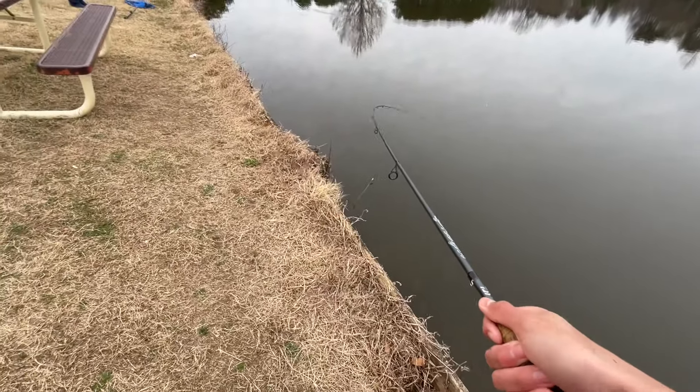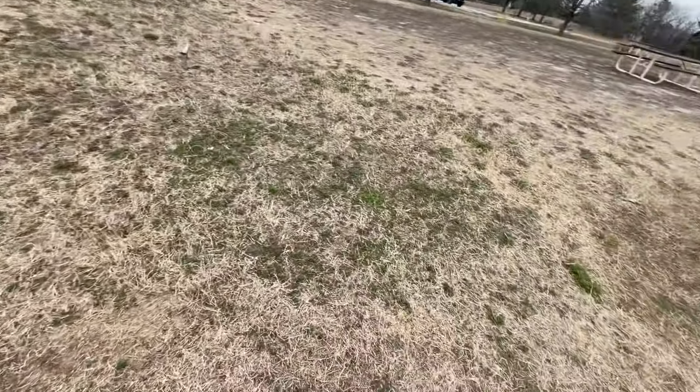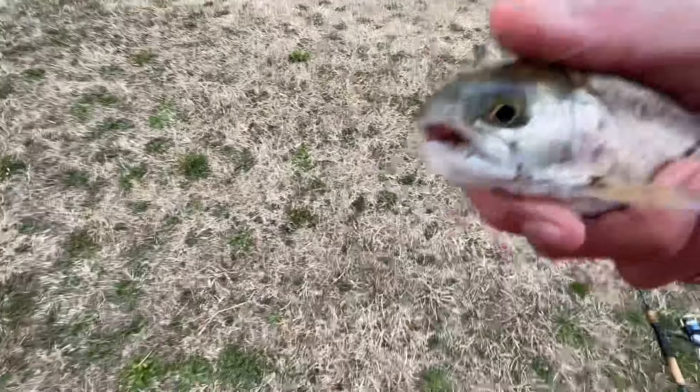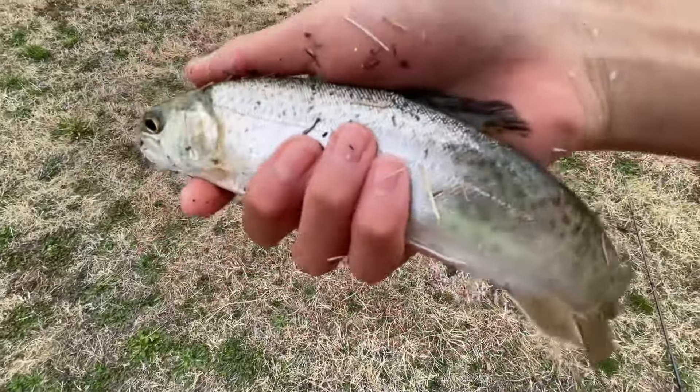Net, net, net, net, net — never mind, too late. Nice rainbow! Nice rainbow! I just flipped him like 10 feet up, so he's definitely going to be capable. It's a nice one.